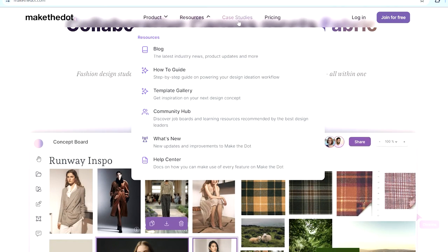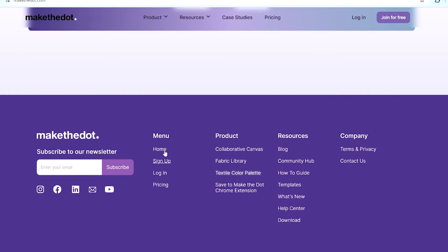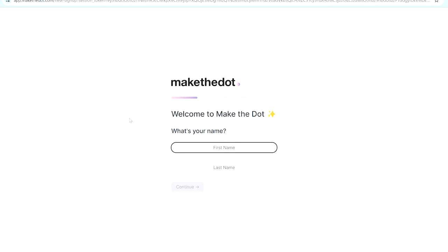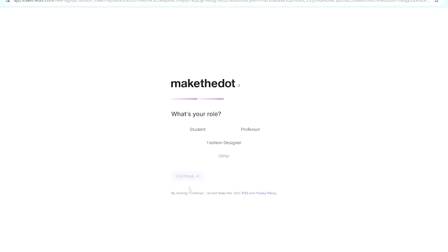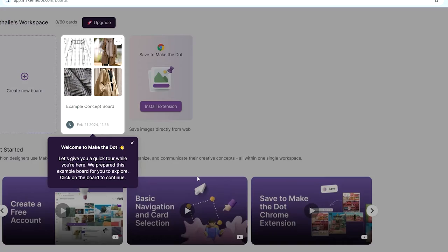They actually have tutorials on how to use the program, and they also have a blog that explains how to use it among other things. When you start creating an account on Make the Dot, the first thing it asks is your name. Then you click your role — whether you're a fashion designer, student, professor, or someone else — and it brings you right into the tutorial, letting you click on the mood board they created for that purpose.